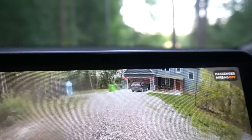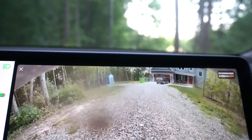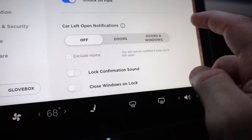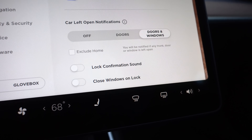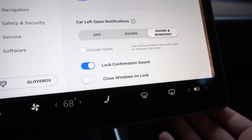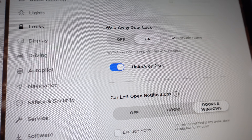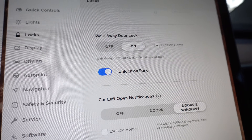The notification bar was right here above my garage door, so when backing in I couldn't even see the garage because it would block it — so the transparency is a nice improvement. In the settings for the door left open notification, you can set it to Off (never notify), Doors only, Doors and Windows, or Doors and Windows excluding home. I also enabled close windows on lock. My walk-away door lock is disabled at home, but I'm curious if locking via the app will still close the windows.